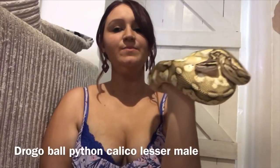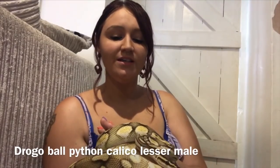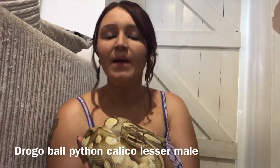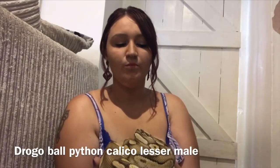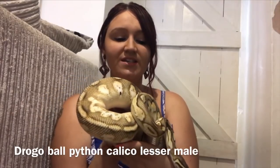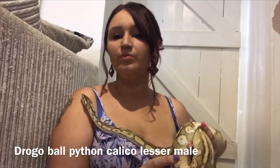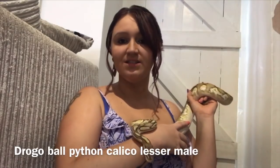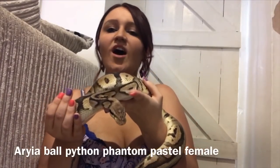This boy looks fairly similar to Khaleesi — he's called Drogo, and he is Khaleesi's mate. He is a calco lesser ball python. When you breed a calco lesser with a queen bee — which also has the lesser gene — there is a possibility of getting blue-eyed leucistics, or 'lucies' as they're known in the trade: an all-white snake with bright blue eyes. Drogo is the most docile one in my collection, an absolute sweetheart and really pretty.